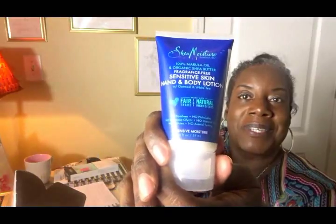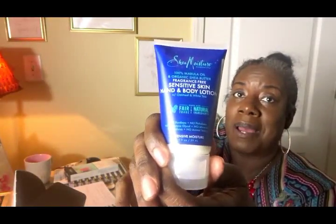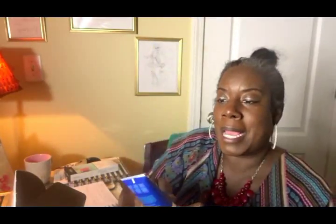I also have some Shea Moisture Sensitive Skin Hand and Body Lotion. This is really good — Shea Moisture is another popular brand and I love their natural hair products. It has natural ingredients, which is perfect for me, and I will be excited to see how I'm going to like this.